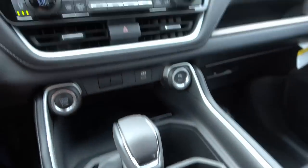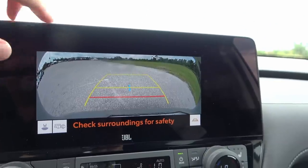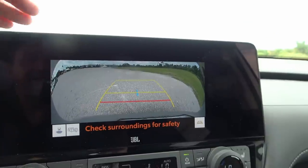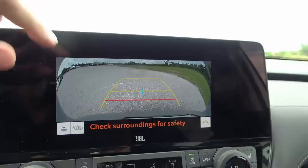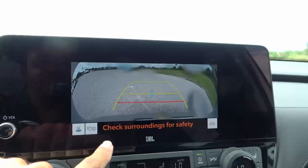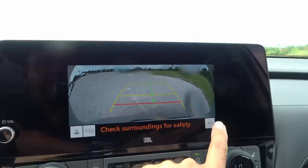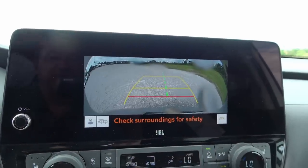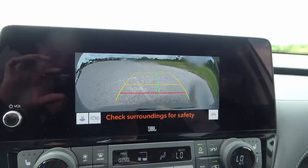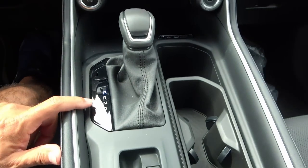Putting it in reverse, let's check out the rearview camera. Quality is decent. As far as functionality you have two different angles — for some reason the camera only takes up a portion of the screen. You can also wash the camera from here, which is pretty cool. And the projection lines can be turned on or off — they're really helpful when getting into parking spaces.